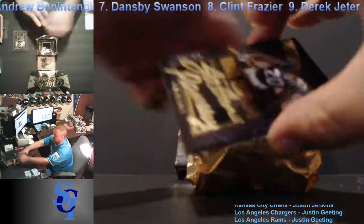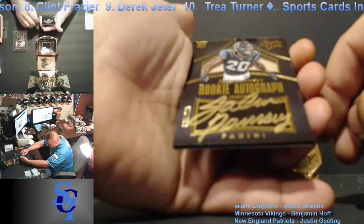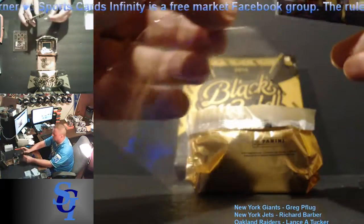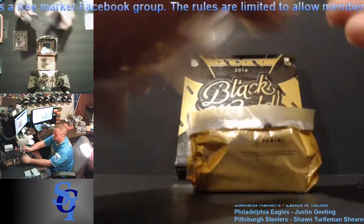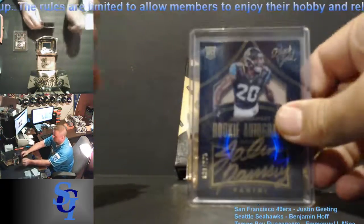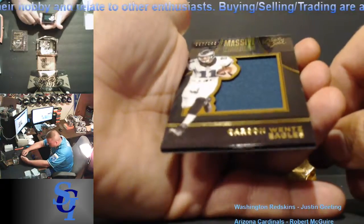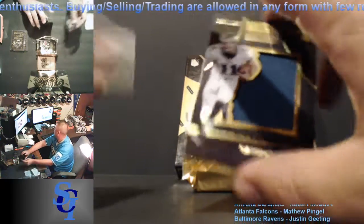Next one out is an autograph — one we've seen recently — for the Jaguars: Jalen Ramsey, 31 out of 225, a rookie autograph. Next is a Massive Materials — Carson Wentz for the Eagles, 67 out of 199. That card going to Justin Gieding.